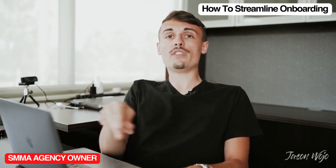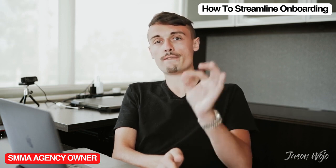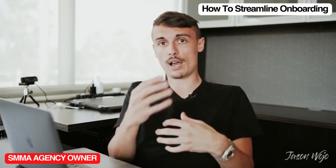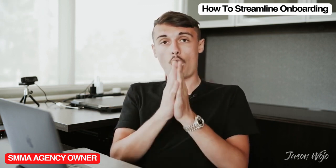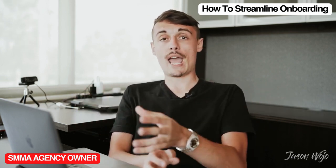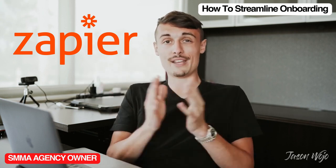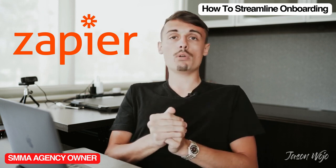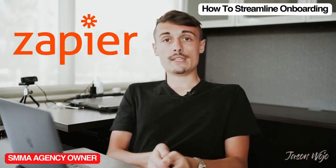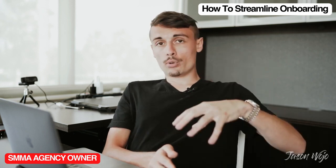We ask all these questions about the business because we use them for sales copy, to write their landing page, and to apply emotional triggers and psychological factors to help build their offer. When the client fills those out, we have a bunch of automations that happen in Zapier. Zapier has been one of the biggest tools I dove into — I completely automated the onboarding with it.